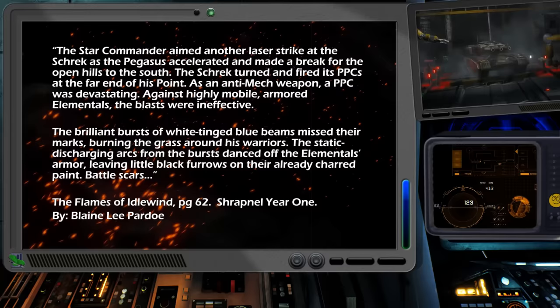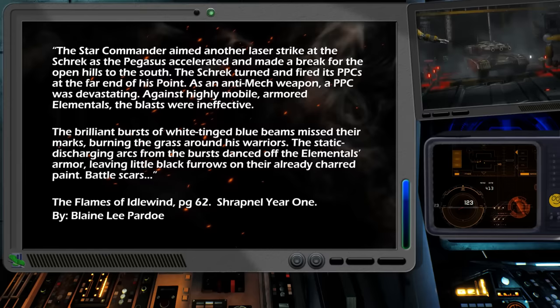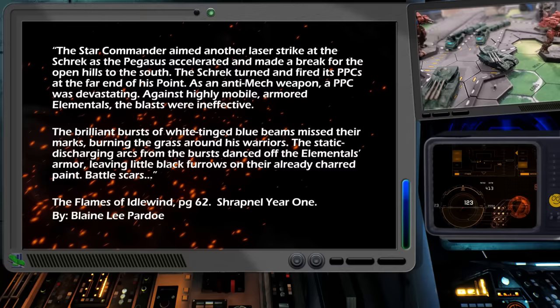The Star Commander aimed another laser strike at the Shrek as the Pegasus accelerated and made a break for the open hills to the south. The Shrek turned and fired its PPCs at the far end of his point. As an anti-mech weapon, a PPC was devastating. Against highly mobile armored elementals, the blasts were ineffective.